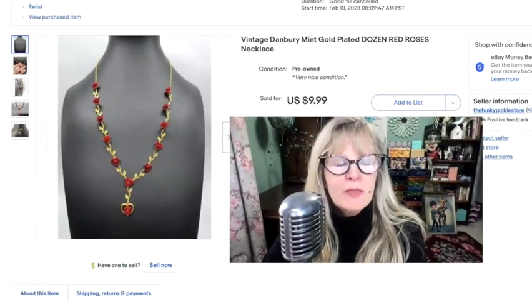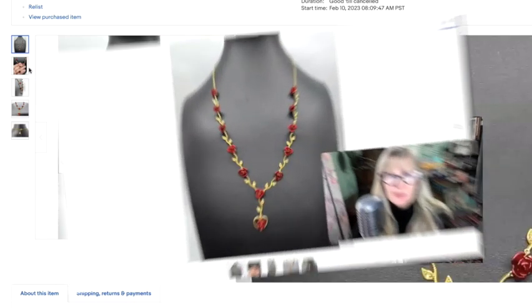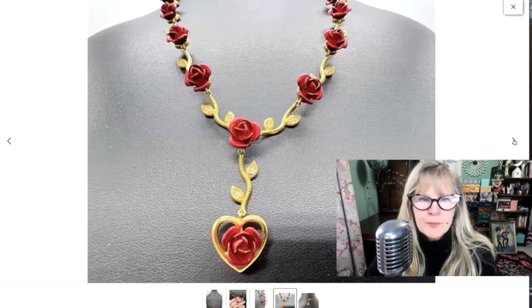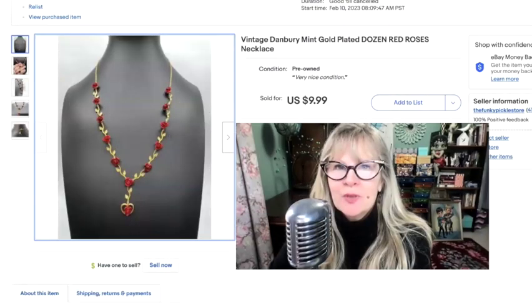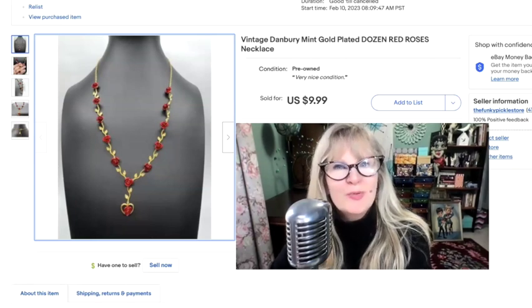This item is a thrift store find. I think I paid $0.50 or $1 for it. The reason I bought it is because it's beautiful — it was in really amazing condition and wasn't missing any stones. There's the mark for Danbury Mint — a stylized D on top, a line, and an M underneath. I discovered the name for this necklace is 'Dozen Red Roses' when I started doing some research. Sold this very pretty necklace for $10.